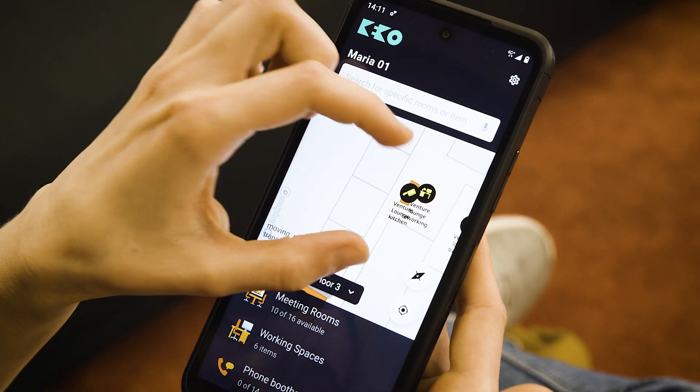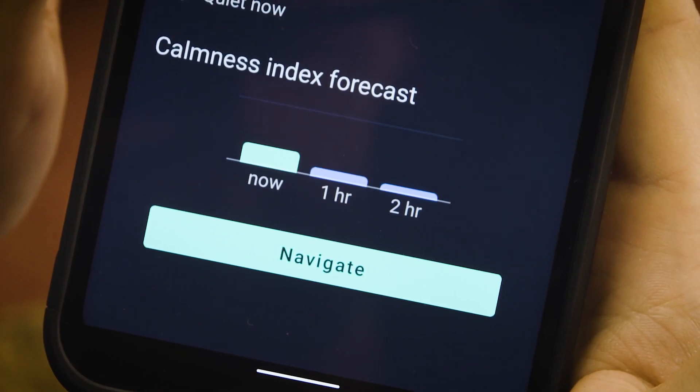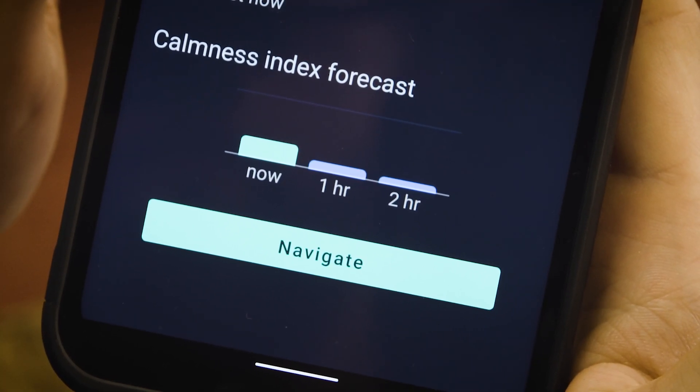In Maria, we designed and trained a machine learning system to predict the calmness of spaces. We utilized the available data sources that are accessible here in this campus. And now, with that information, users can choose the spaces they want to use based on the calmness or activity for the couple of next hours.